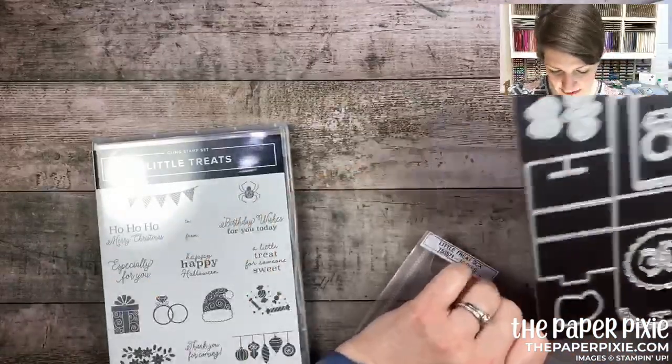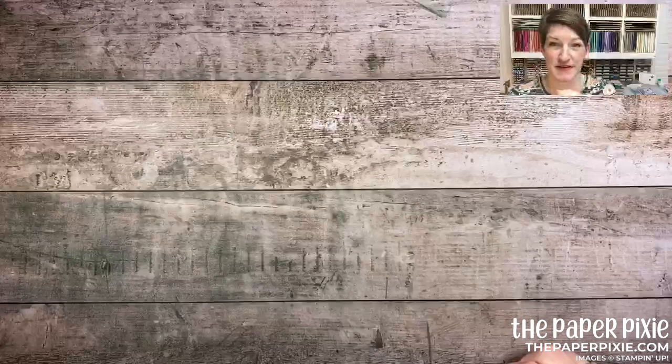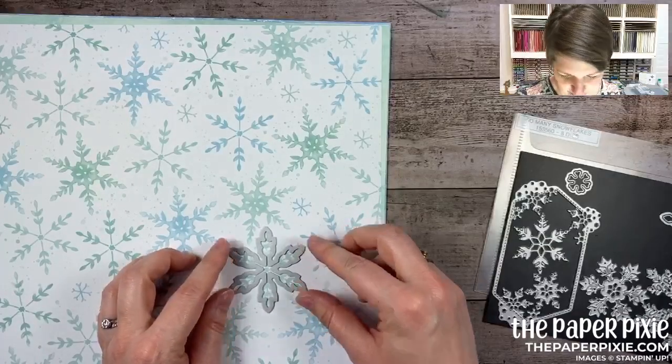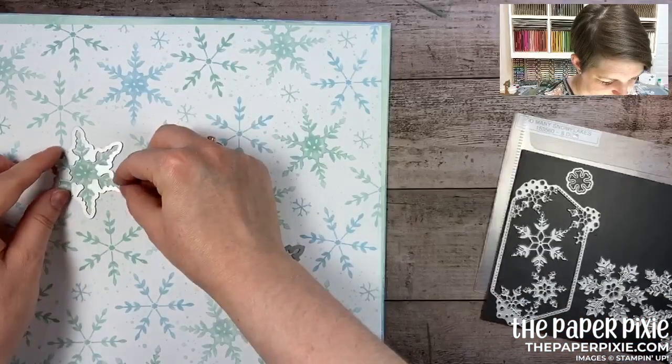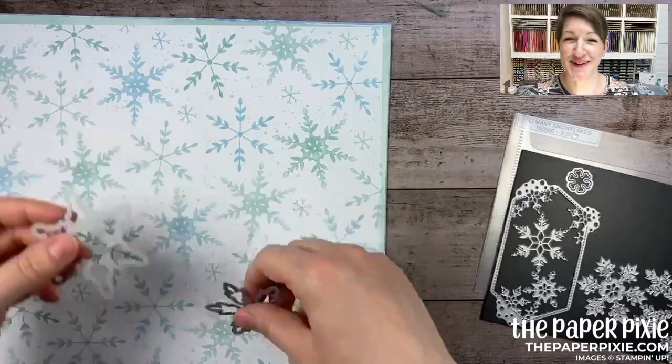That is the Little Treats bundle — and that is my haul! There was a question on whether the adhesive snowflakes fit the paper — yes, they do! So there you go. Thanks everyone so much, have a wonderful and blessed weekend, happy Fourth, and I'll see you next Wednesday at 8 PM Eastern for my next Weekly Wednesday Facebook Live. Let me know if you have any questions — take care, bye!